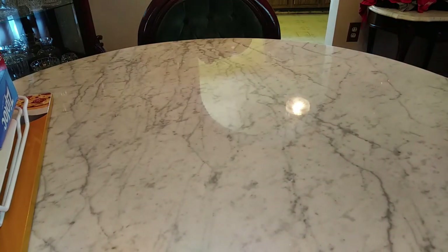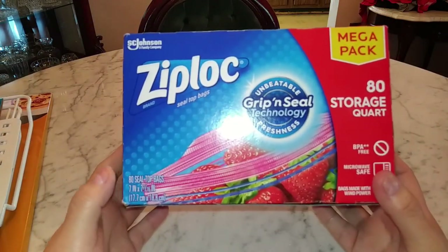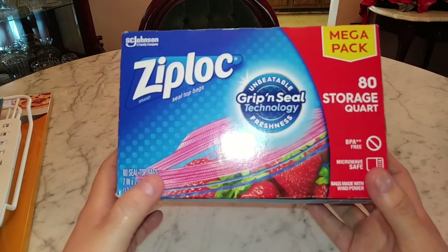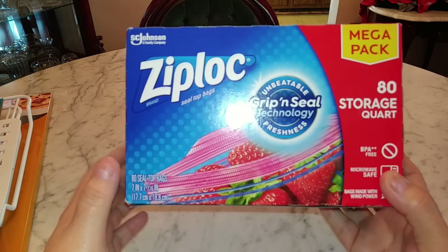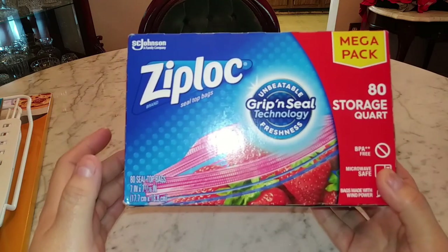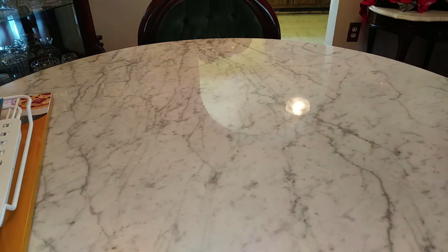I also got my regular quart size — those are the two sizes I use, gallon and quart. This one has 80 bags and they have that great seal I love. I don't like the zipper tab style — I don't trust it — but these are leak-proof. Great for storing smaller items, and I just like this brand, so I stocked up.